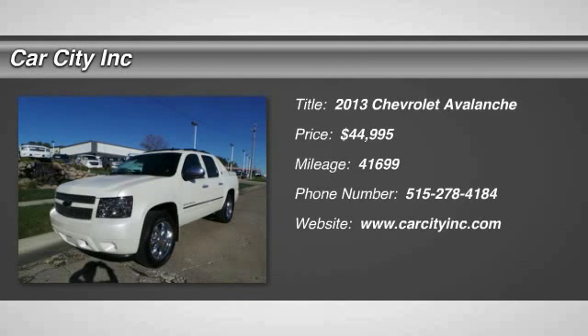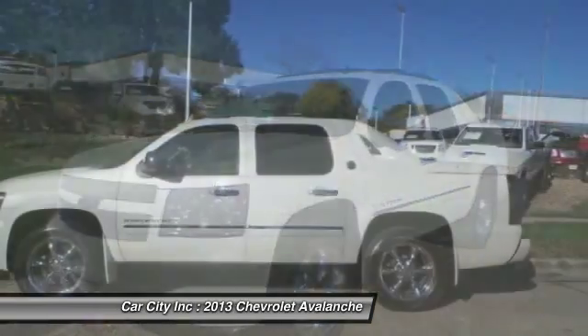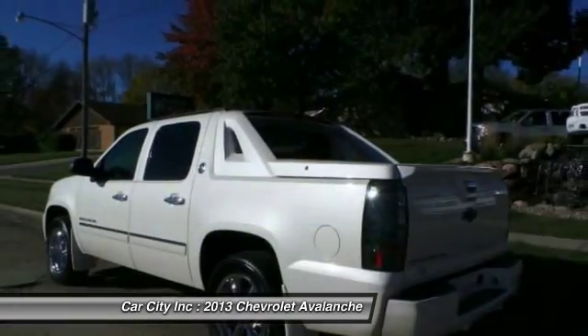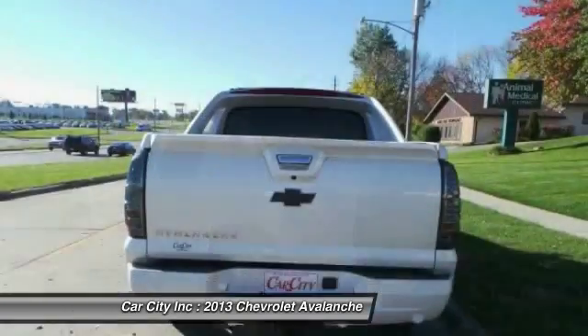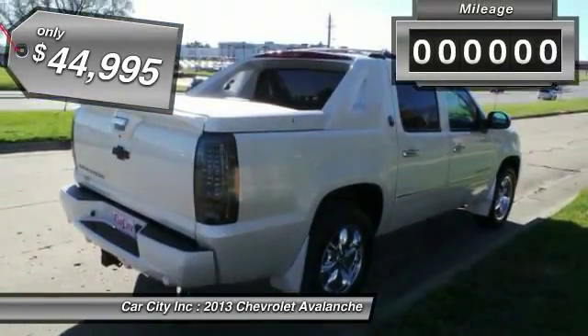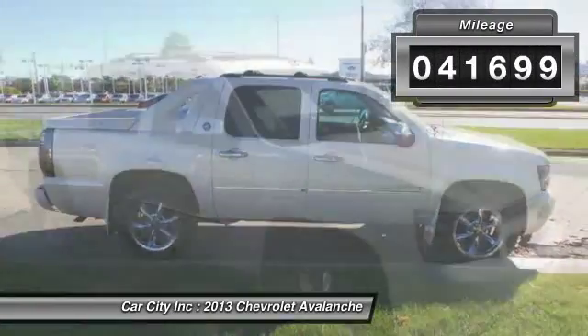The 2013 Chevy Avalanche can transform from an SUV into a full-size pickup truck, all in less than a minute. This makes the Avalanche one of the most flexible vehicles out there, and it is priced below $45,000. This vehicle has less than 45,000 miles.